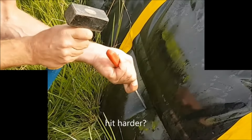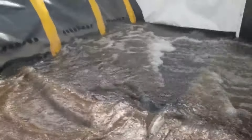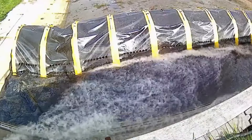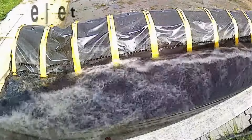It can be quickly deployed across vulnerable areas such as entrances, doors, or perimeters. The tube is then filled with water either from a nearby water source or using pumps. As the tube fills, it expands and forms a robust barrier conforming to the contours of the ground.